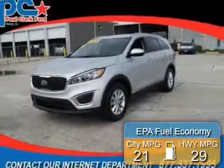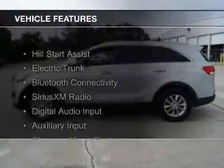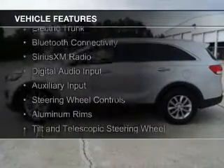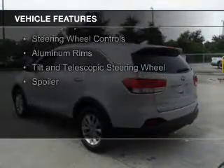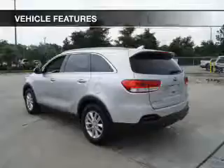Great fuel efficiency saves you money by requiring fewer trips to the gas station. The features include hill start assist, electric trunk, Bluetooth connectivity, Sirius XM satellite radio, digital audio input, and auxiliary input.